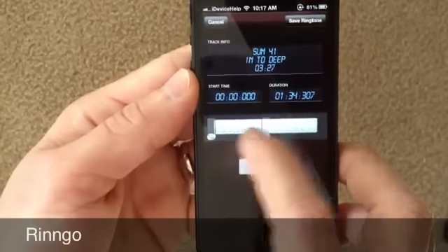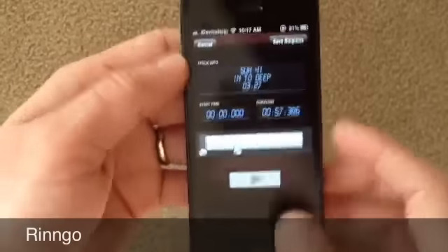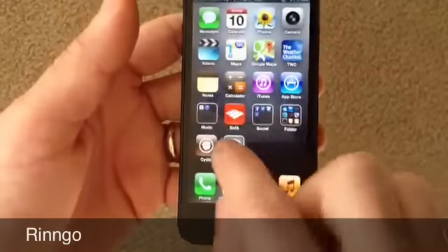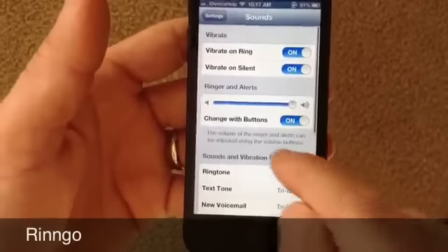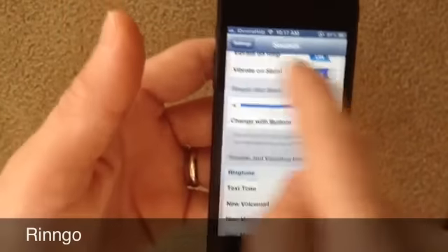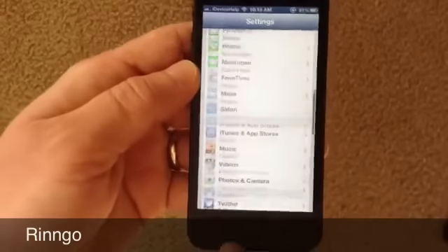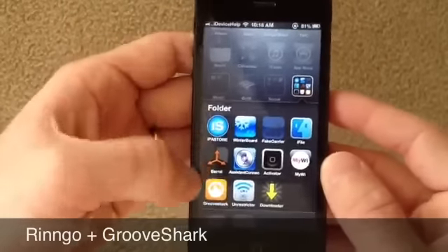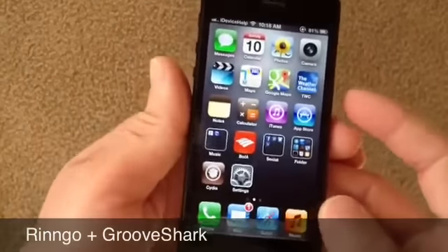Let's say I want that section there of the ringtone. Go ahead and play it — it'll play that part of the song. If I'm satisfied with it, I can go ahead and hit Save Ringtone, and that would save it to my ringtone section under Sounds on my iPhone. So that is Ringo and Groove Shark — a nice combination: one to download music and send it to your iPod library, and two, to create your own custom ringtones straight on your device on the go. You can check out both in Cydia.